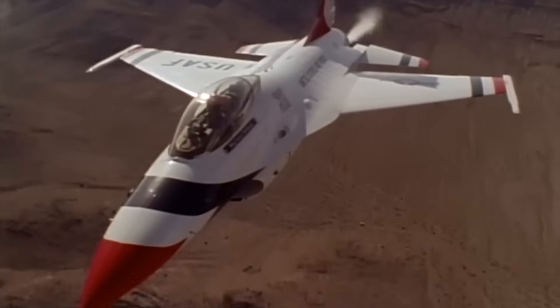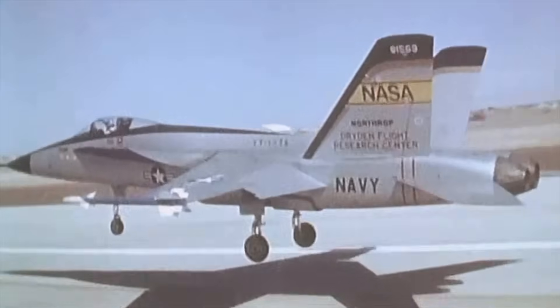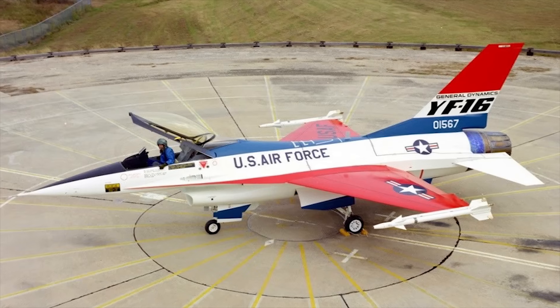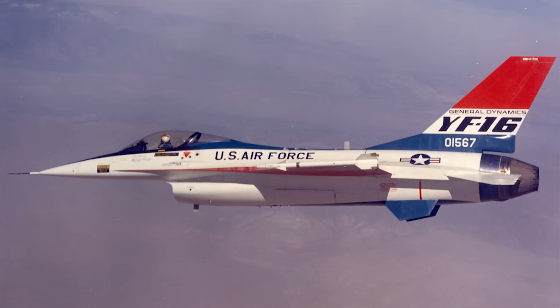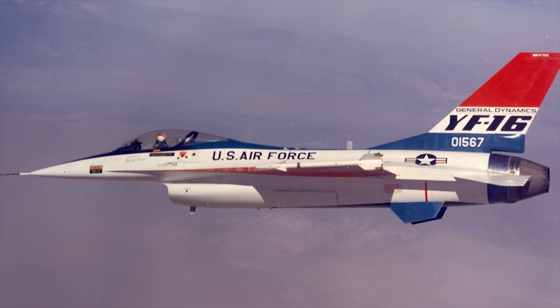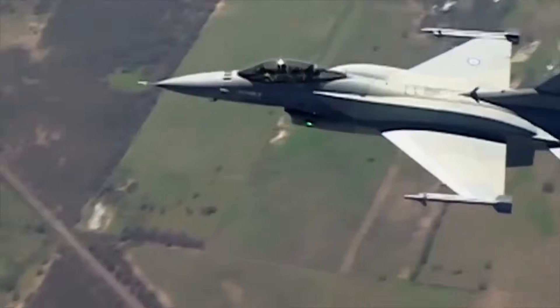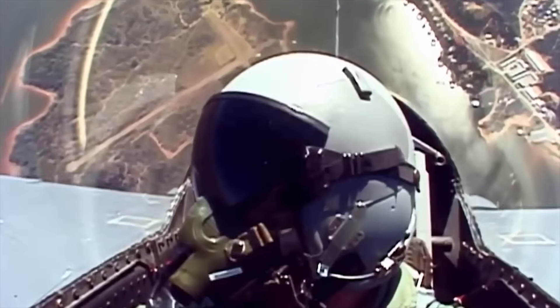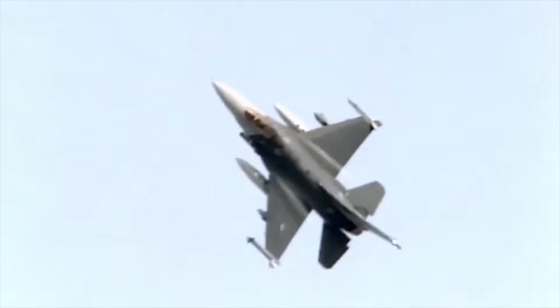The LWF created two competing planes: General Dynamics' YF-16 and Northrop's YF-17. After very extensive tests and trials in 1975, the YF-16 came out on top with a better climb rate, acceleration, and overall performance. It was not long before the U.S. Air Force, along with NATO allies, took to the skies in the F-16, cementing its status as the fighter jet of the world.